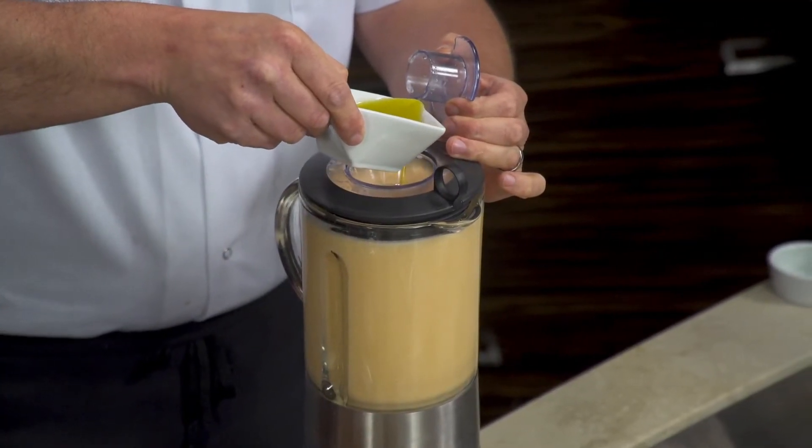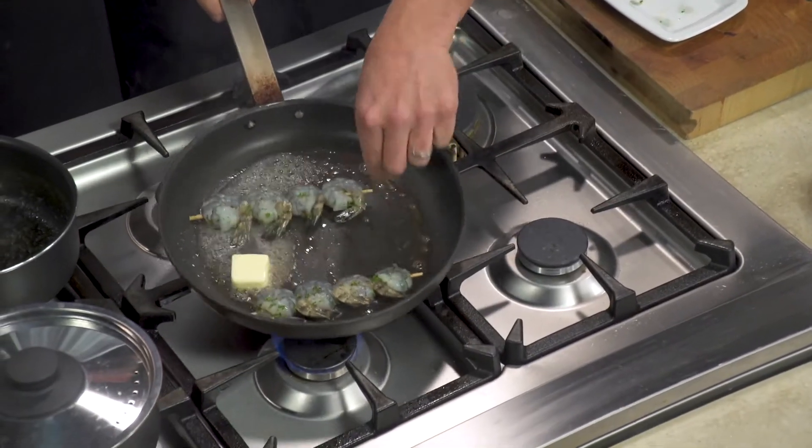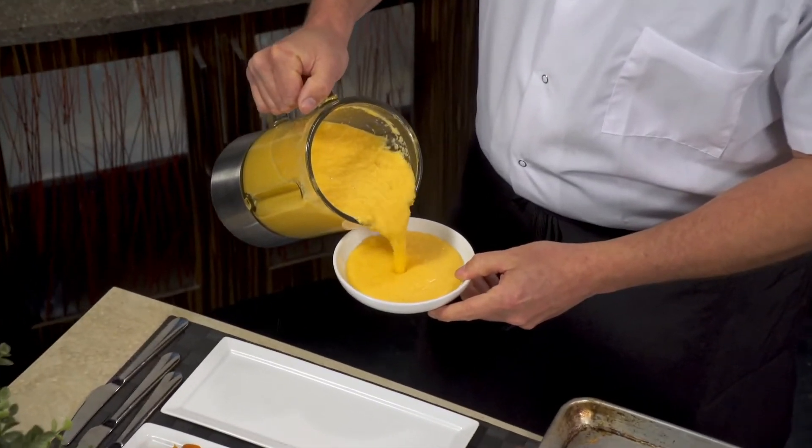If your child doesn't love vegetables, they might love this — why not have some cantaloupe? And it's so high in water content too, so on a hot day, why not hydrate with some cantaloupe?